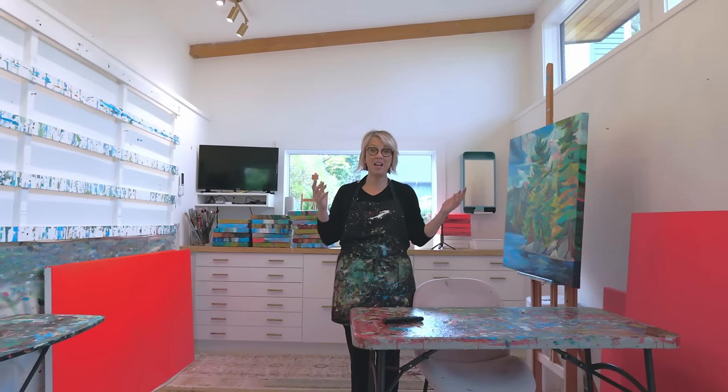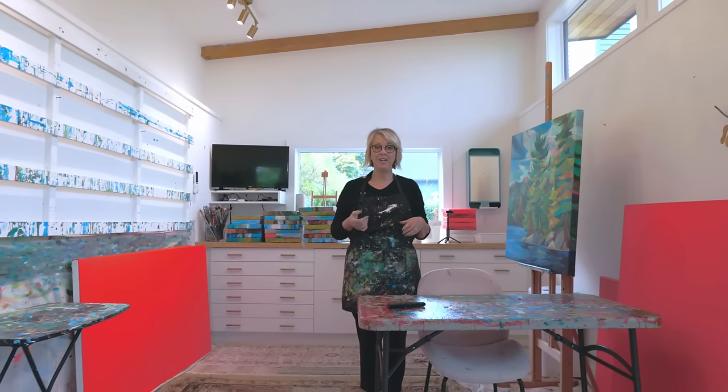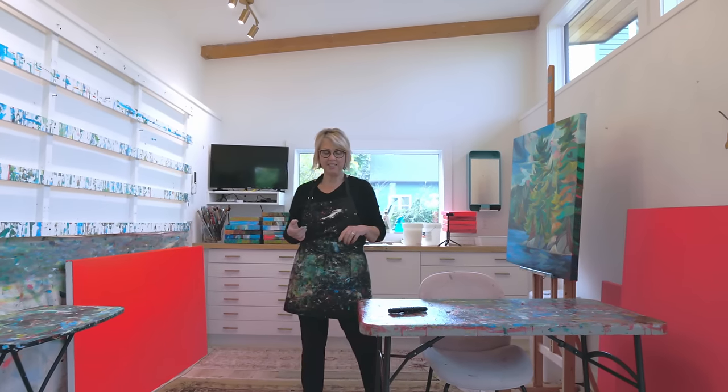Welcome to the studio. Thank you for coming and seeing my virtual tour. Actually, this is my studio — I do have a gallery, it's called Crown and Press.